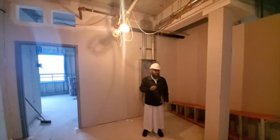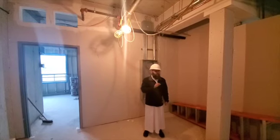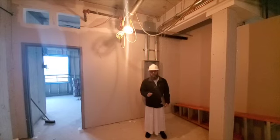Alhamdulillah, excellent progress in the construction. Brothers and sisters, please sponsor this current step in the construction, which is to supply and install drywall.